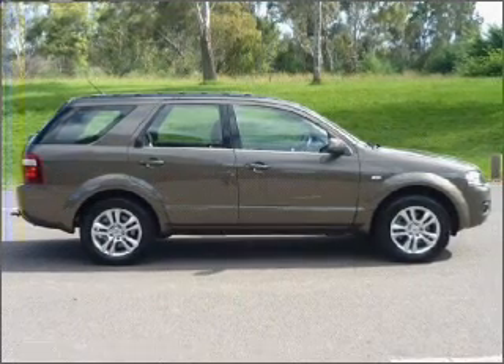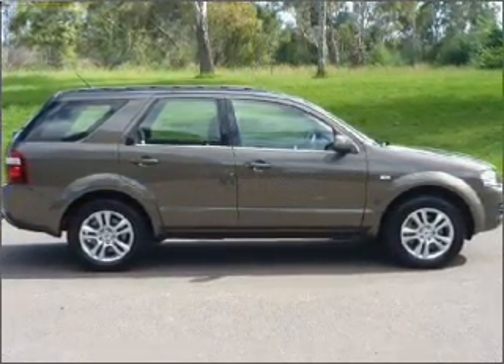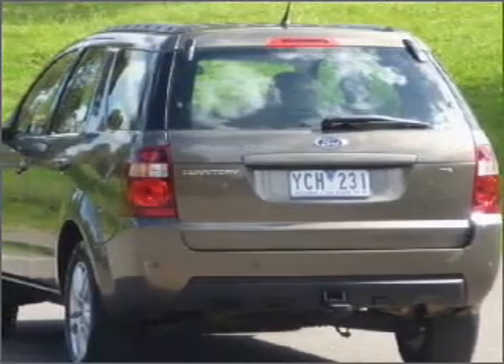Ride in style with the included premium wheels. Savour your listening experience with the premium sound system. Tailor the temperature to your preference and your passengers.